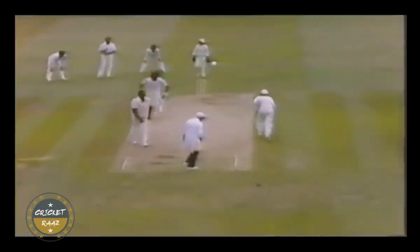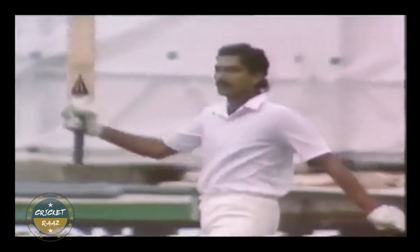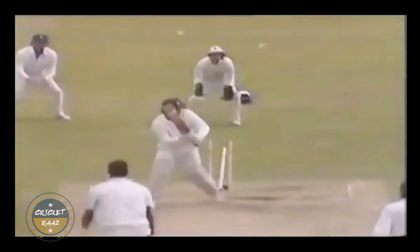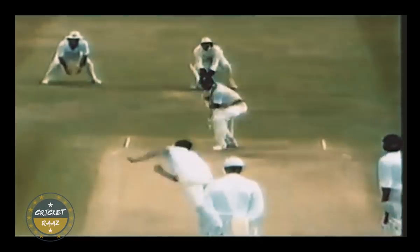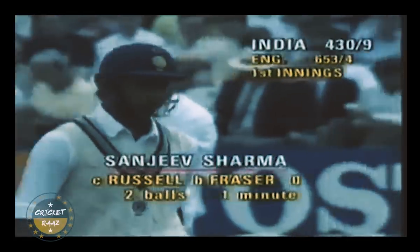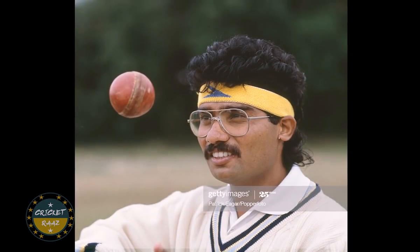On the Indian side, Ravi Shastri and Azharuddin hit magnificent centuries. After their fall, Kapil plugged up one end but the bleeding at the other end reduced India to 430 for 9. India needed 24 more runs to avoid a follow-on.